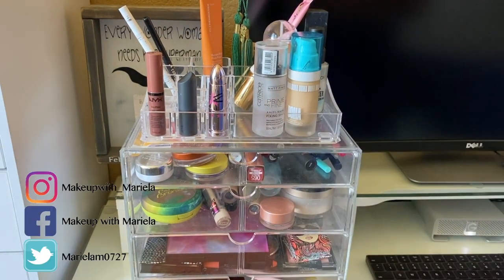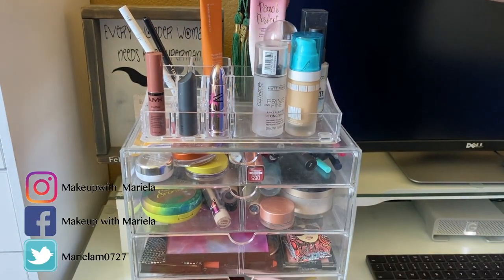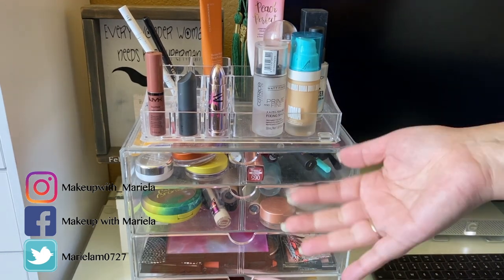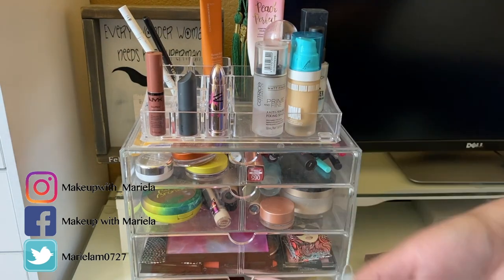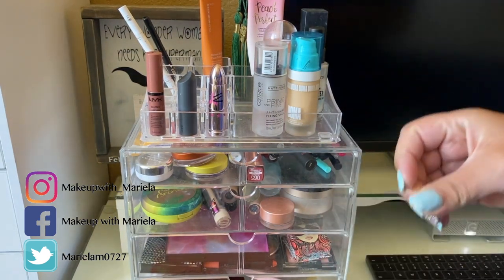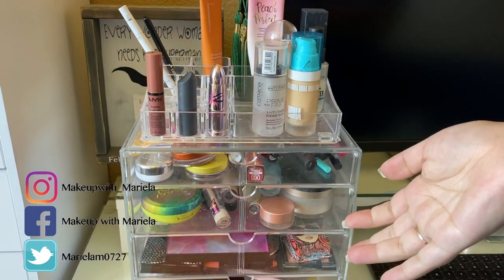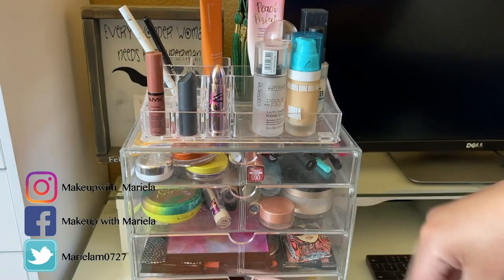Hey everyone, welcome back to my channel. So in today's video I'm going to be doing another shop my stash. This week on Monday I'm actually going to start going back to work. I've been off work for six weeks.